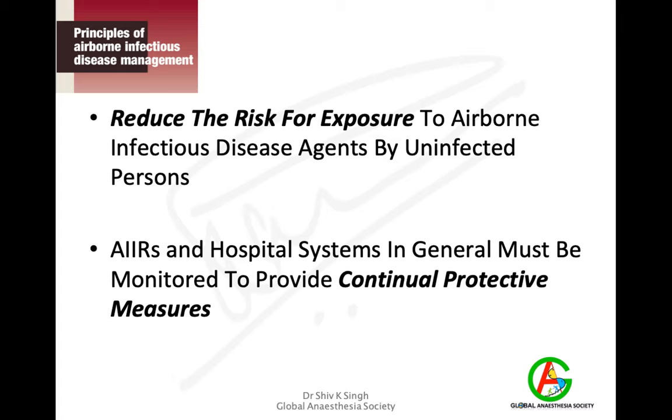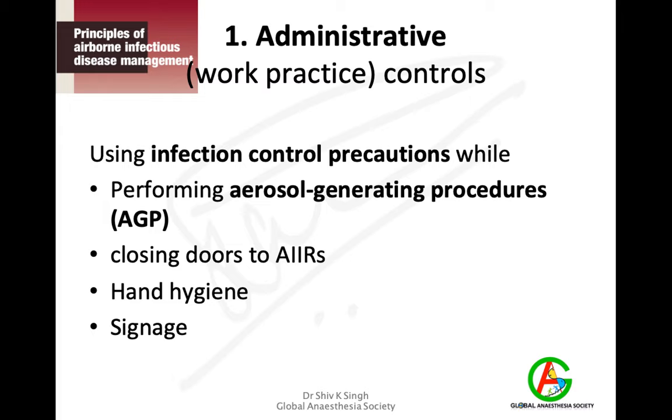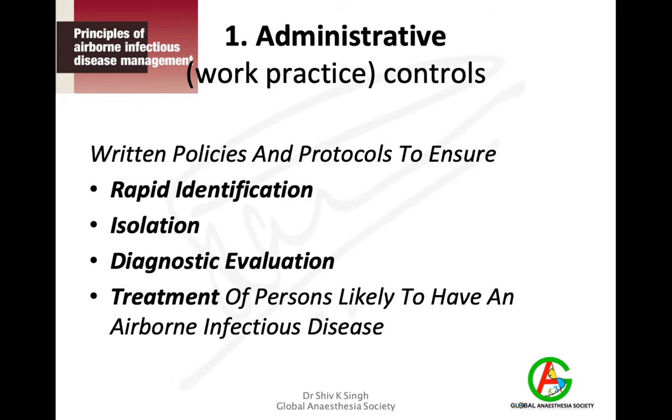Airborne infection isolation rooms in hospital systems must be continuously monitored for protective measures. Administrative work practice controls involve deciding where aerosol-generating procedures will be performed, ensuring infection doesn't spread during those procedures, keeping doors of isolation rooms closed at all times with no leaks, and ensuring hand hygiene with visible signage. These are basically written policies and protocols for rapid identification, isolation, and diagnostic evaluation of infected persons.